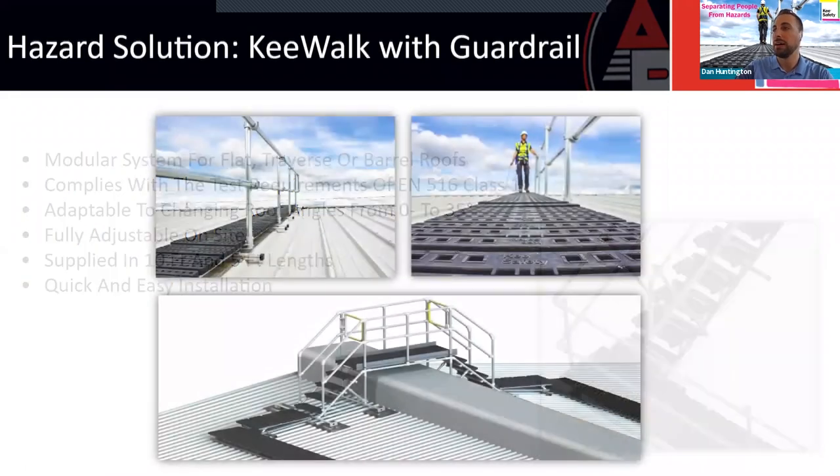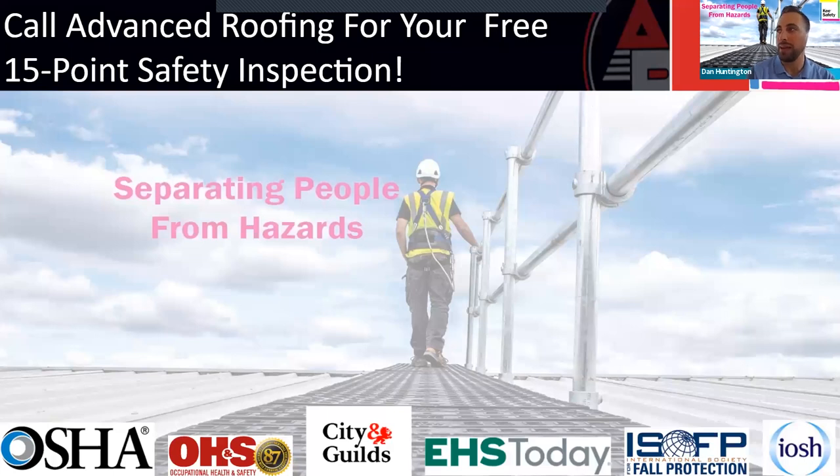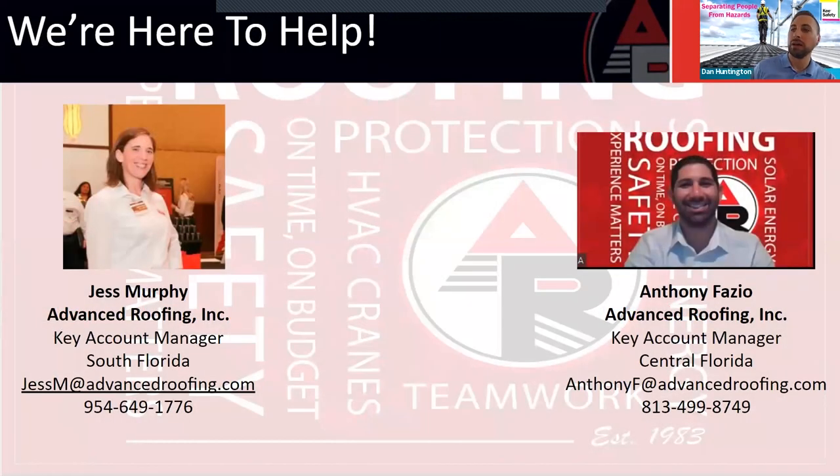To wrap up: the best first step toward OSHA compliance is to get an expert out to your roof. Call Advanced Roofing, set up a free 15-point safety inspection where they can walk through these solutions, give you a logical plan to achieve OSHA compliance, and work within your budget. We'll back them up 100% to ensure you receive the highest quality solutions. That's it from me — I'll pass it back to Advanced Roofing and answer any questions.